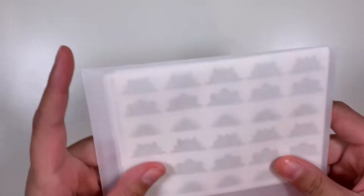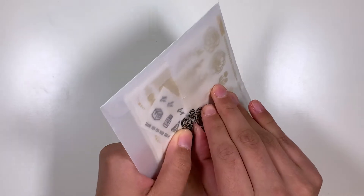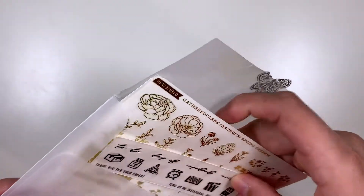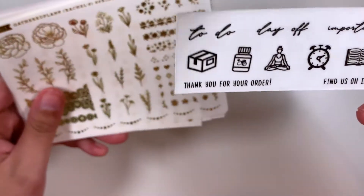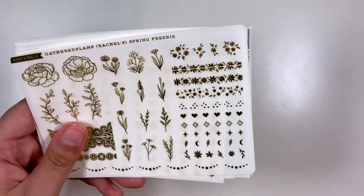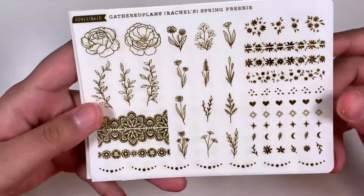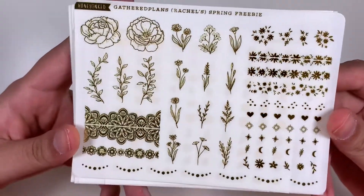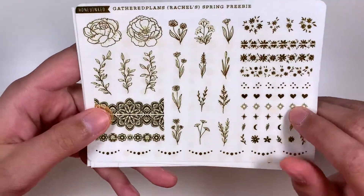Next I have an order from Honey Inked. This is my first time ordering from them. I don't think they've had a release since Thanksgiving time, so I've been waiting for them to put out some new releases to make an order — and they finally did. It comes with this freebie — it's just black. And I put in the freebie code for Rachel from Gathered Plans in light gold, so I got this here. I think this is her spring freebie and it has so many cute florals and little dividers. I'm super excited to use this.